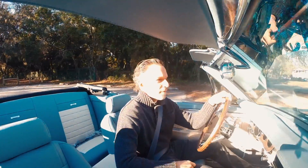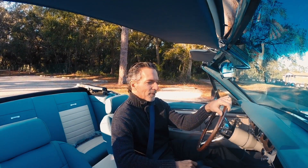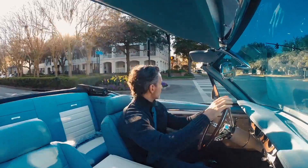It's a little chilly here in Florida on this January morning, so I've got the heater cranked up and the top down.